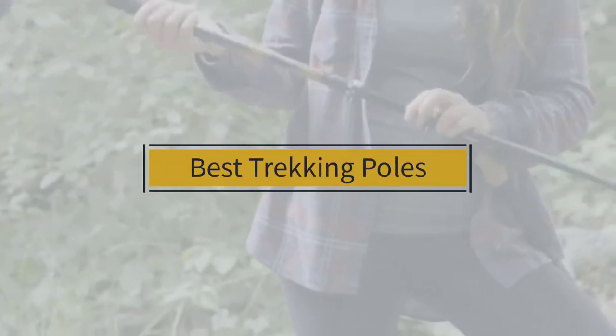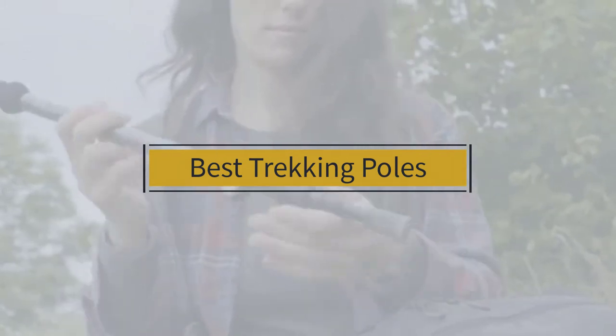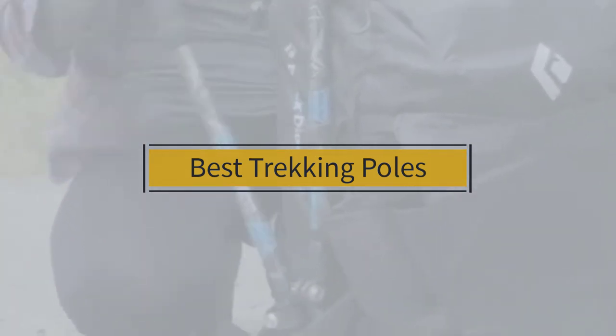If you're looking for the best trekking poles, here's a collection you've got to see. Let's get started. At any time you can click the circle for more info and real-time deals.